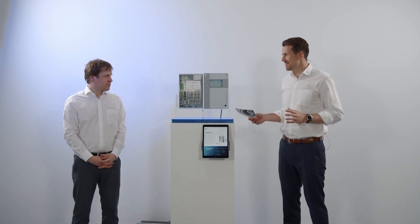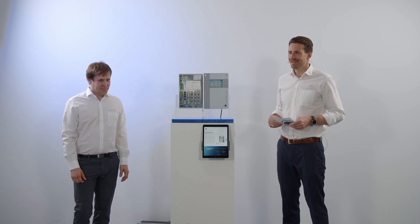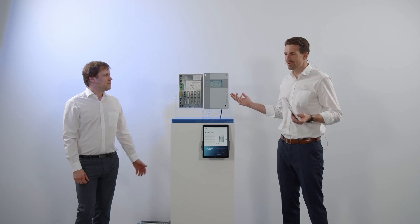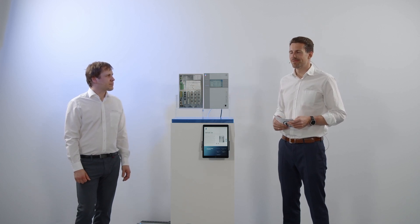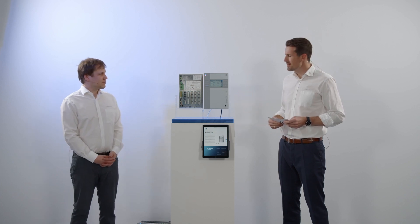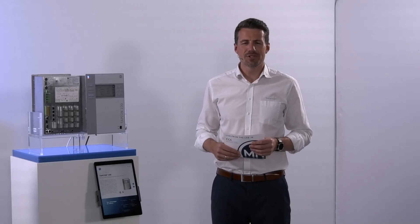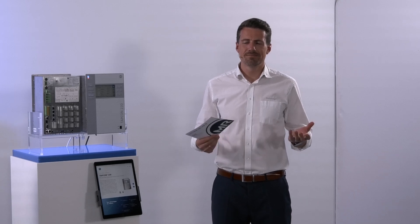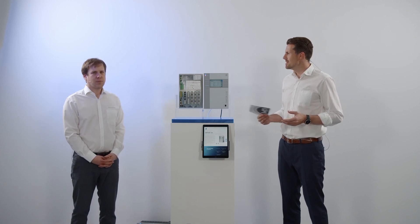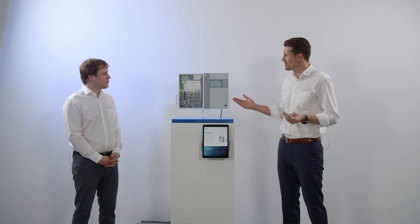Then let's have a look in detail at every single version. Peter, talking about the TAPCON 230 in general — the most known and most sold AVR from Reinhausen — a very simple device to realize the AVR function. The new version of the TAPCON 230 is simpler than ever before. So what makes the device outstanding?